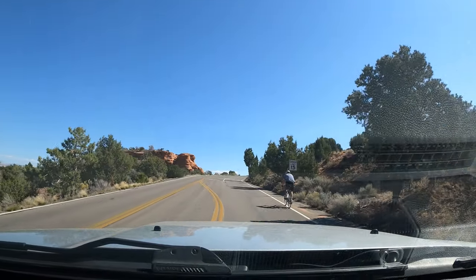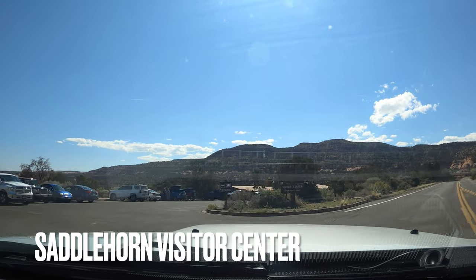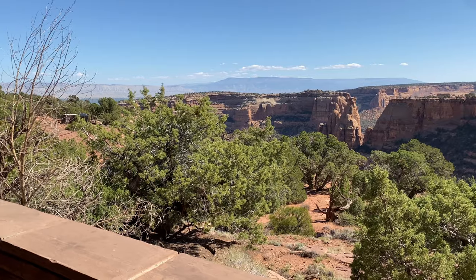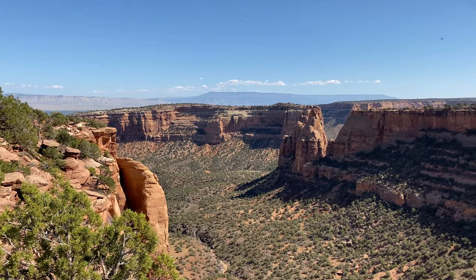There's that cyclist beast again! Shortly after a few of these viewpoints, you can check out the Visitor Center. But even if you don't, make sure to check out the great view on the other side of it. The Rim Canyon Trail, one of the 14 trails in the park, starts here.